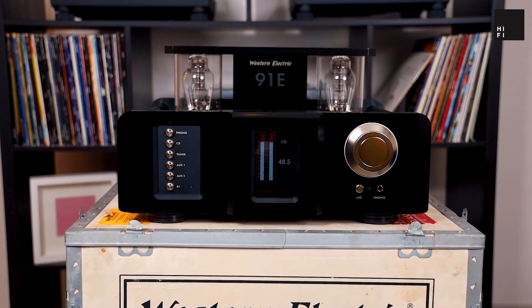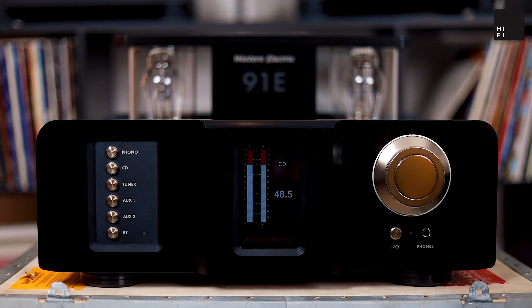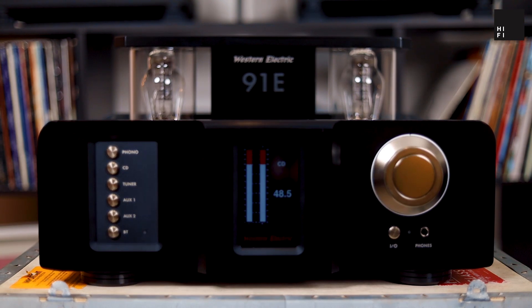So thank you very much Absolute Sounds. What we have here is the Western Electric 91E integrated amplifier driven by 300B Western Electric valves.